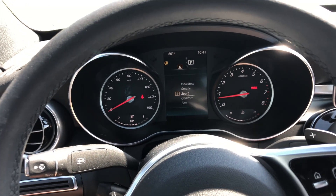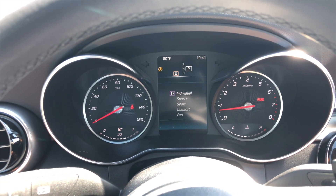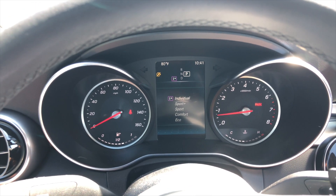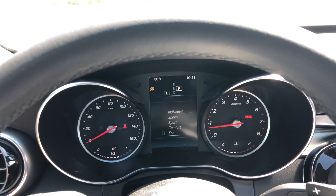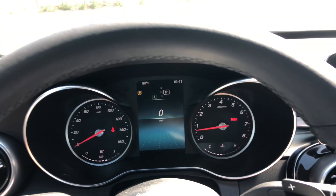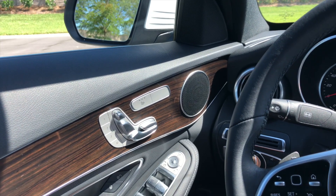Similar to the AMG C63S, you can individualize the settings. It has Individual mode, Sport Plus, Sport, Comfort, and Eco. The one setting that is missing — obviously — is the Race setting that the C63S has.